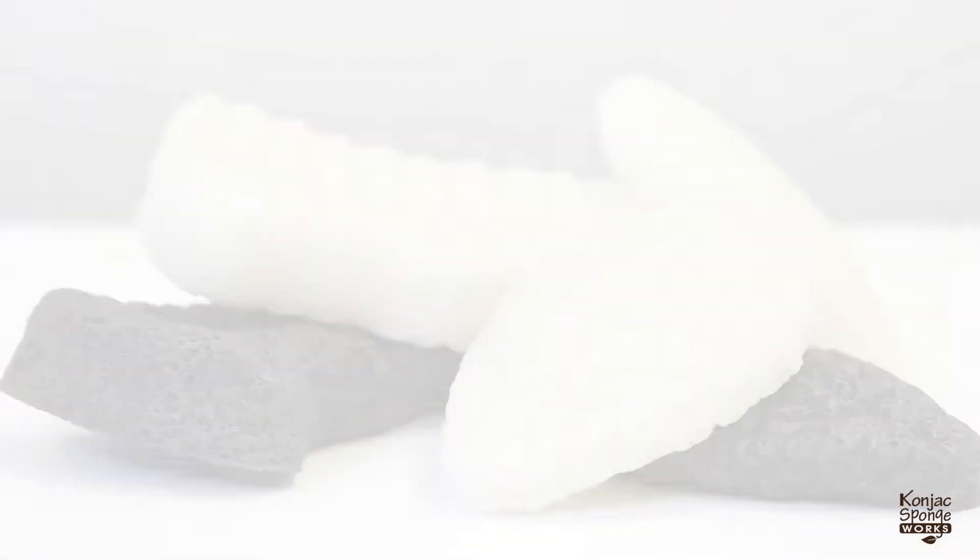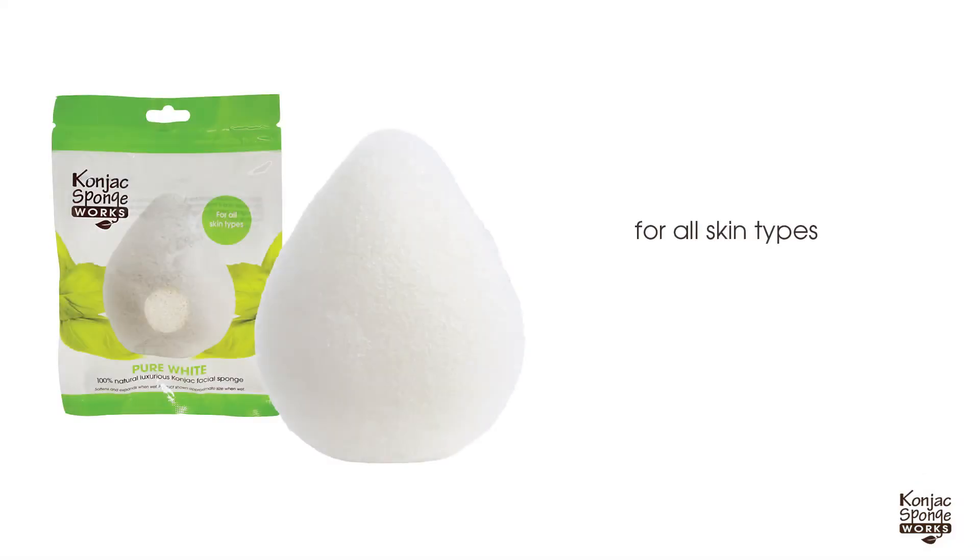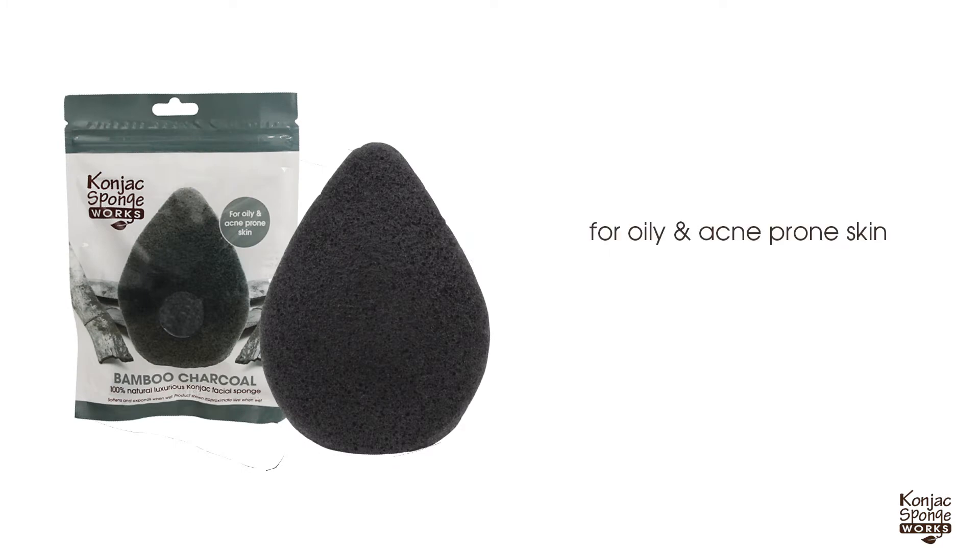The Cognac Sponge is available in pure white for all skin types and bamboo charcoal for oily and acne-prone skin.